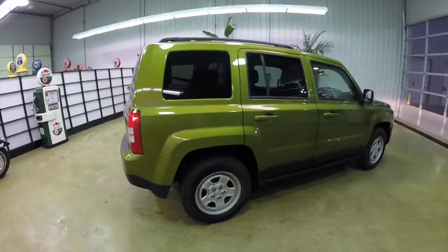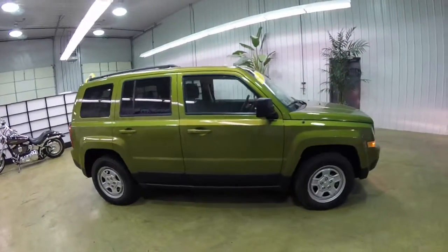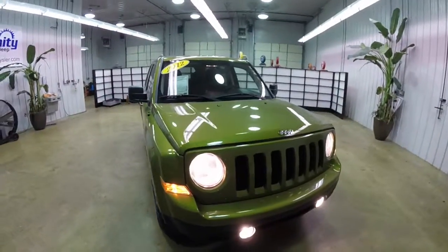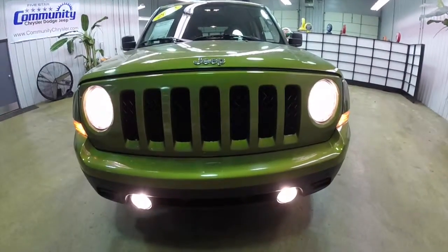This does conclude our quick walk around look at this 2012 Jeep Patriot Sport. If you have any questions or would like to see this vehicle, please contact your showroom. Our friendly sales staff will be more than happy to answer any questions you may have. And as always, thanks for watching.